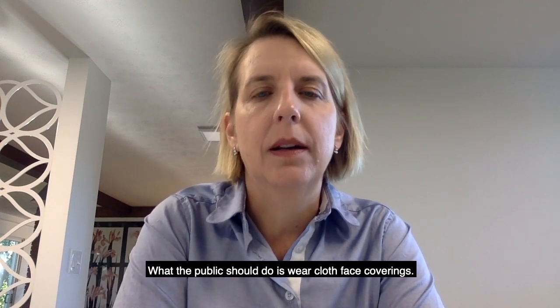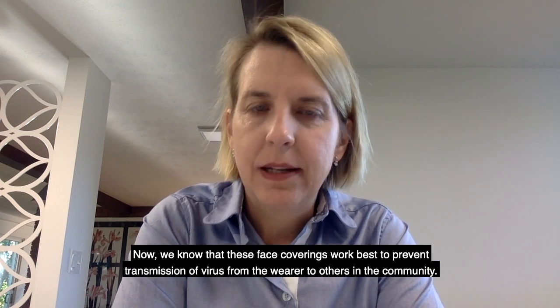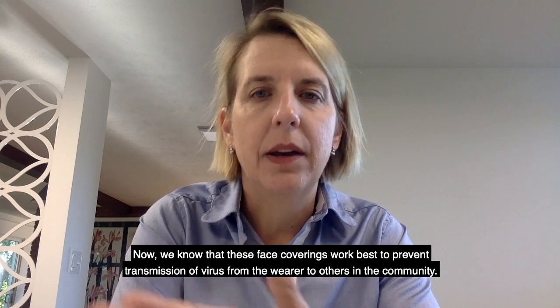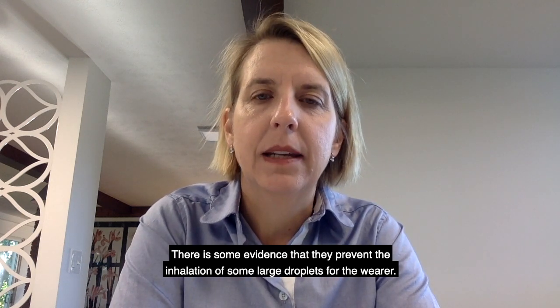What the public should do is wear cloth face coverings. We know that these face coverings work best to prevent transmission of virus from the wearer to others in the community. There is some evidence that they also prevent the inhalation of some large droplets for the wearer.